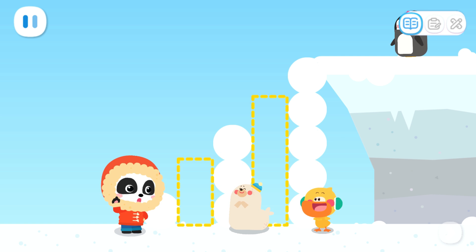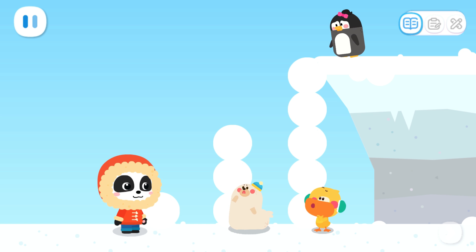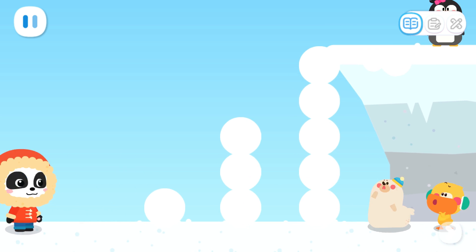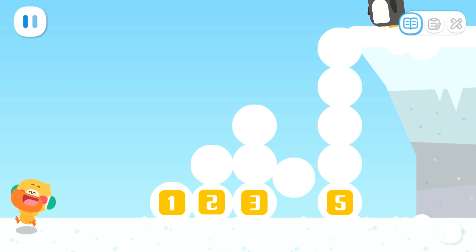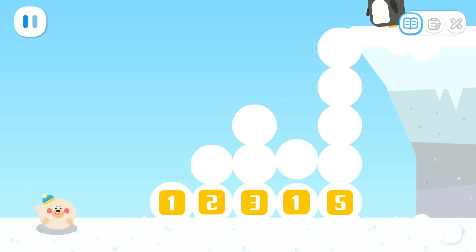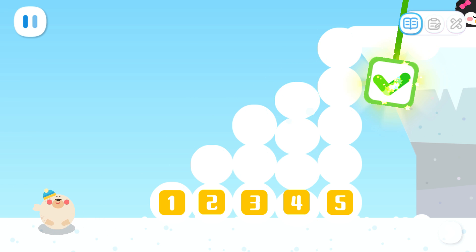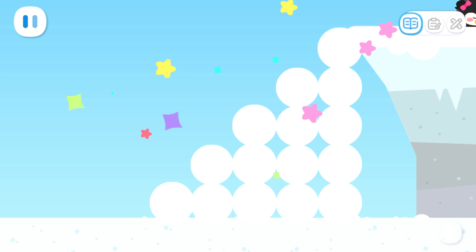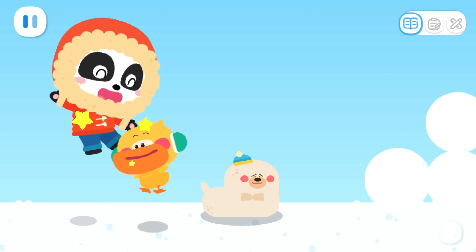There are two steps missing — baby penguin can't come down like this. We need to find a way to fill them up. One, three, five — how many snowballs should we use to fill them up? Fantastic! Wow! Snow stairs — it's complete!